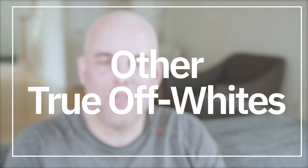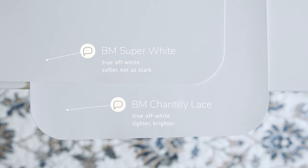There's another thing you need to know: Chantilly Lace is not the only true off-white out there. There are actually three other true off-whites you should know about. Watch what happens when I compare this with Benjamin Moore Super White, which is also a true off-white but slightly different. When you compare Super White with Chantilly Lace, it's hard to notice the difference, but Chantilly Lace is just a little bit lighter, brighter, and more stark — Super White is just a touch softer.